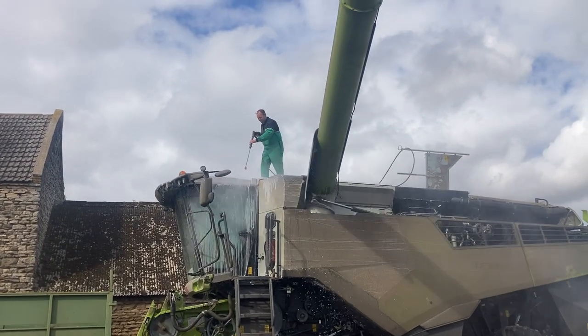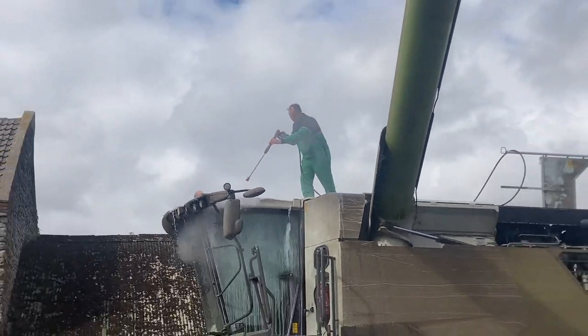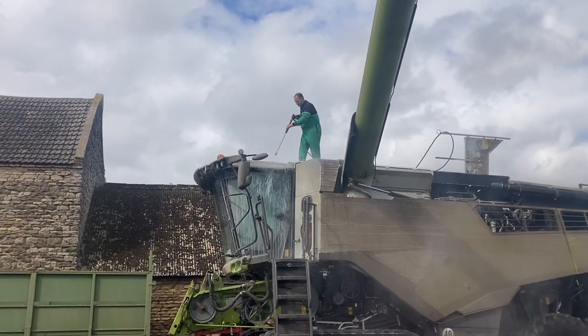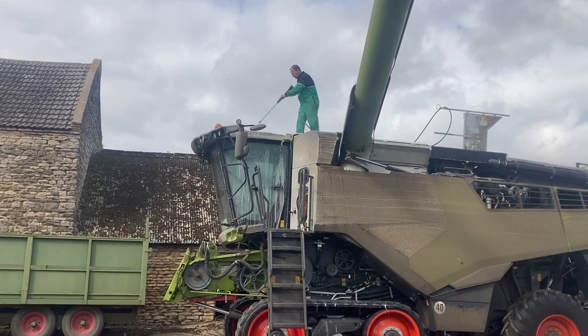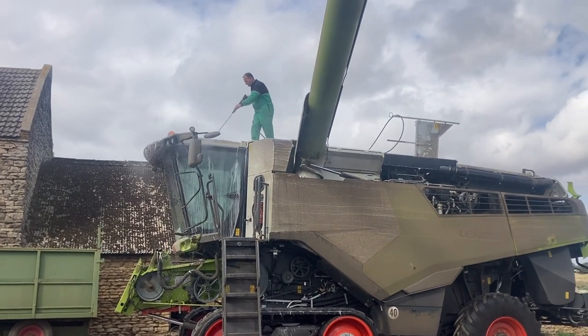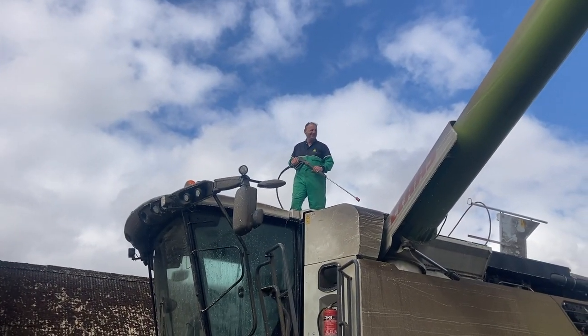Look at this - he's top man. Our John is washing my combine for me, he's doing a bloody good job that. Before you say anything, he wanted to do it really. I'm having to buy him a bar meal, so it's cheap I think.